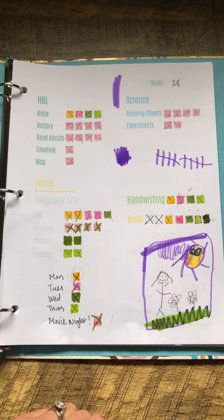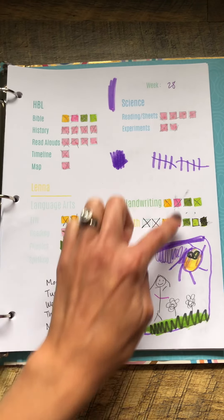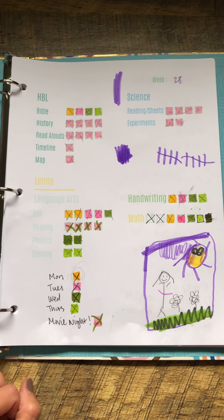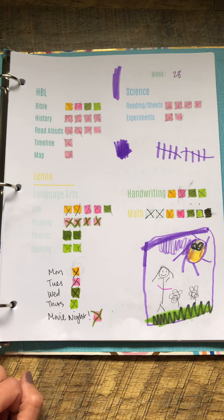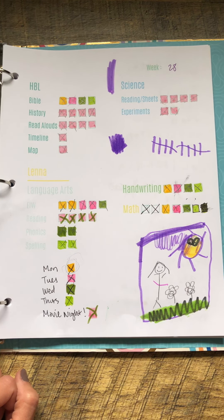It was really helpful because for her to see, okay, I just need these five things — it was very visual and very easy to immediately know what needed to get done on Monday. It made a huge difference in the motivation for getting work done.